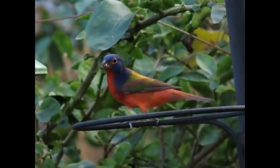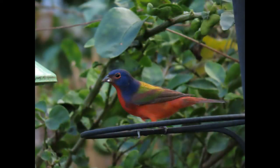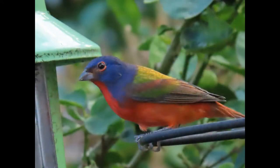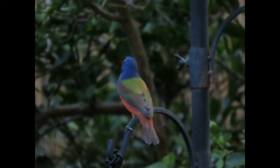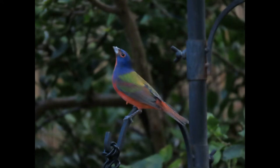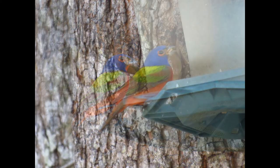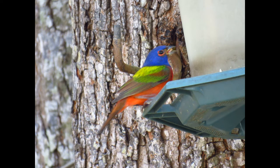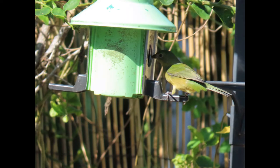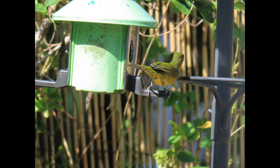Some cool facts about the Painted Bunting: its French name is Nonpareil, which means "without equal," a reference to the bird's dazzling plumage. The oldest record of a wild Painted Bunting was at least 12 years old, as reported from a Florida banding study. The Painted Bunting is one of the most brilliantly colored and visually striking birds in all of the U.S., and it's the only bird in the U.S. to have a blue head and red underparts.